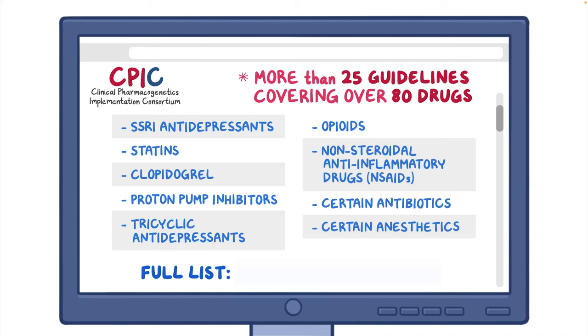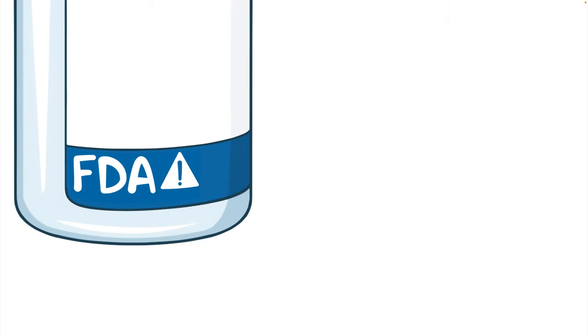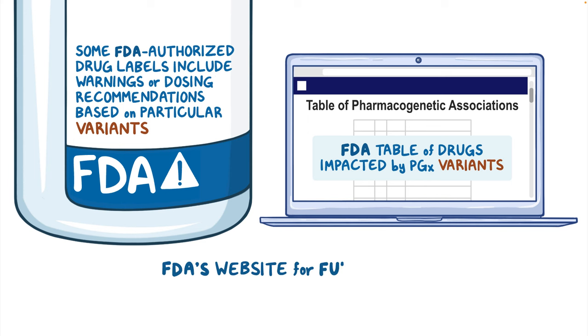Please refer to the CPIC's website for the full list. For certain drugs, the potential impact of PGX variants is so strong that some FDA-authorized drug labels include warnings or dosing recommendations based on particular variants. On their website, the FDA has posted a helpful table that lists the drugs they deem significantly impacted by PGX variants. Please refer to the FDA's website for the full table.